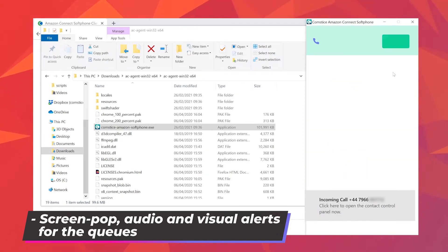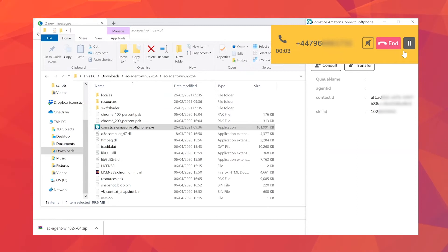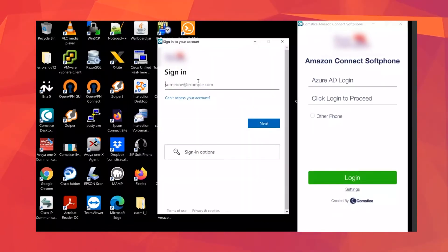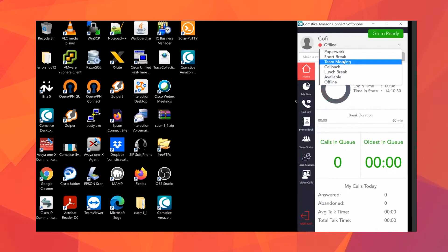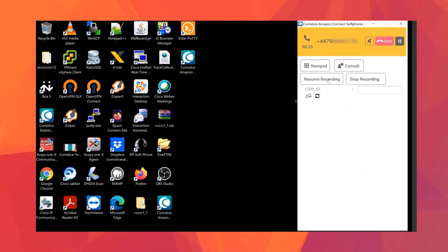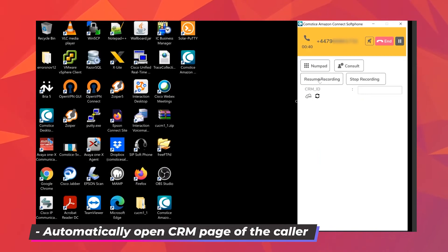Softphone can play audio alerts — for example, for queue activity — which is great for remote agents. You can use this client with Azure AD or other single sign-on services too. Once you log in, all the features and options are retrieved from your Amazon Connect instance: your agent states, your quick connects for call transfer. You can also pause and resume the audio recording during the call, in case of any private information that shouldn't be in the recording.